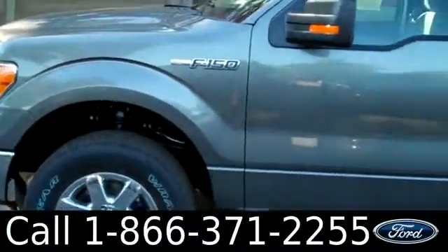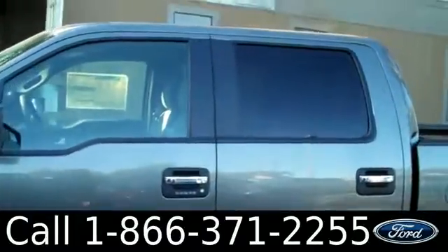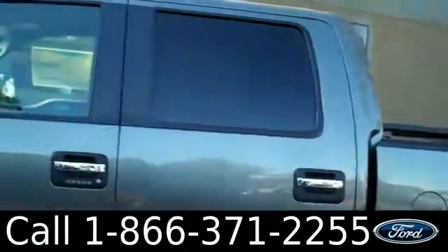We have fog lamps, running boards, tinted windows, tow hooks, and keyless entry.